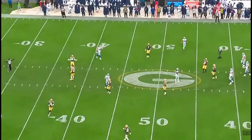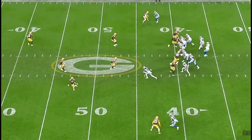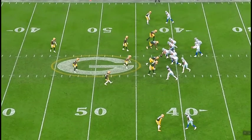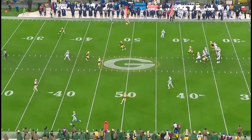The last play of the drive is the second interception. CeeDee Lamb is supposed to come across the face of the safety, but a defender forces him a little deeper before he can cut across. CeeDee slows down, unsure what to do, and trails off. That's a gift for Packers safety Rudy Ford. Prescott is trusting CeeDee to be there — he's not — and there's the interception.